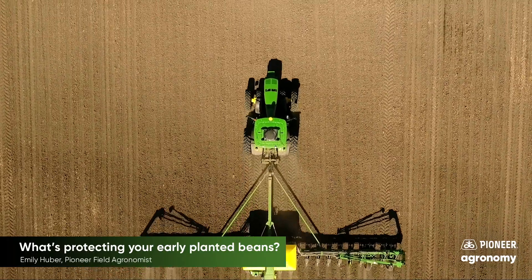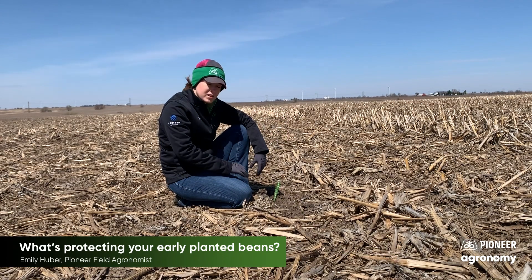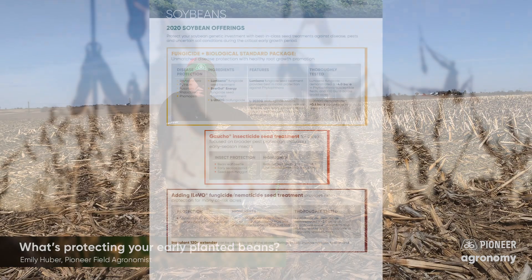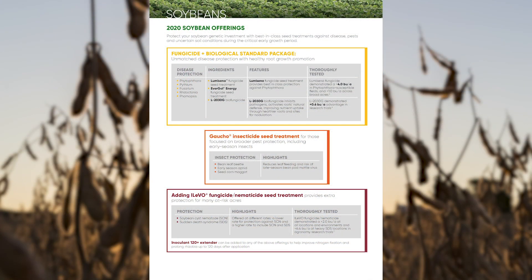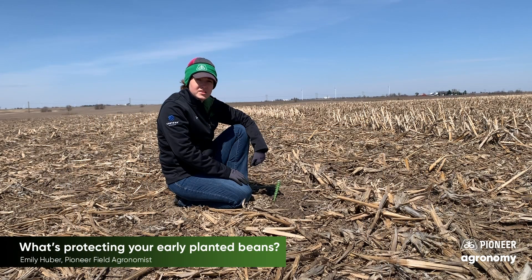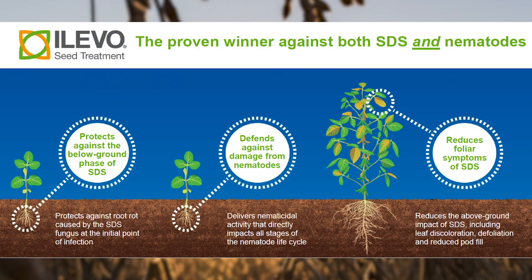We do have protection against those. If we look at the seed treatment on these beans in this plot, they were treated with our Lumogen seed treatment. We have Everglow Energy, which has an excellent rating against Pythium as well as other diseases. And then our top-of-the-line Phytophthora treatment is Lumocena, which we also have here, as well as Gaucho insecticide for bean leaf beetle and seed corn maggot, and also Alevo seed treatment to fight off SDS.